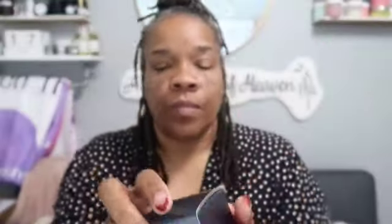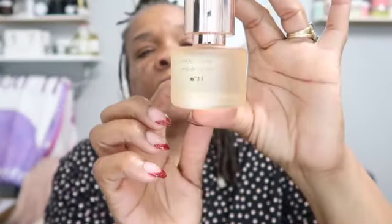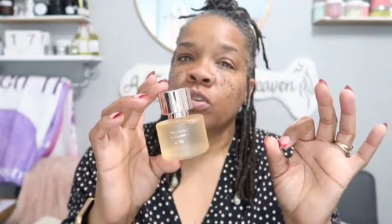I did remove the packaging but I have not opened them, so I wanted you to see what they look like in the box. The first one is Whipped Almond — this is what the packaging looks like and it's really, really pretty. I love the design. The perfumes are $19.99, and I did get them at about 20% off with the Target app.